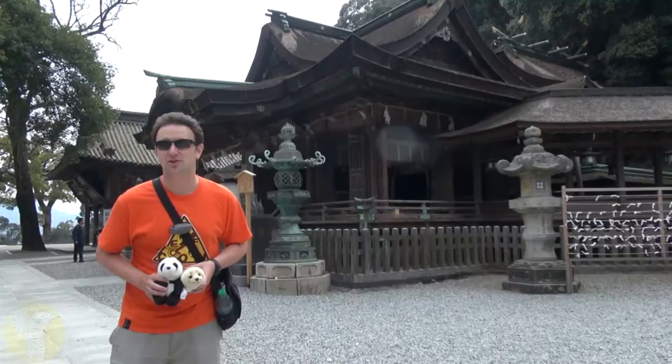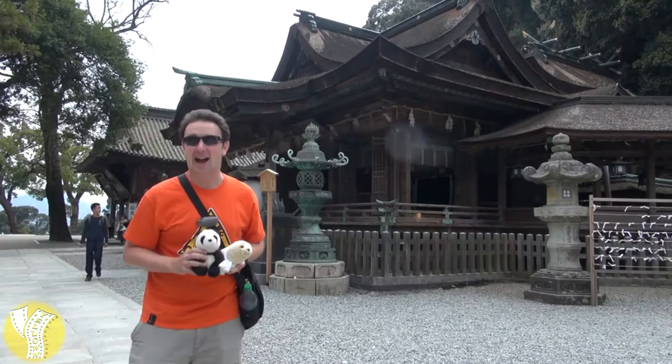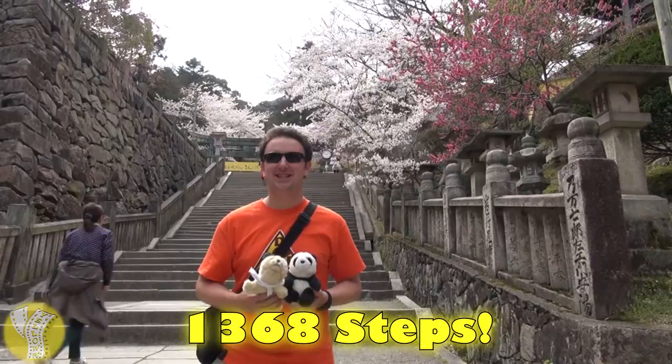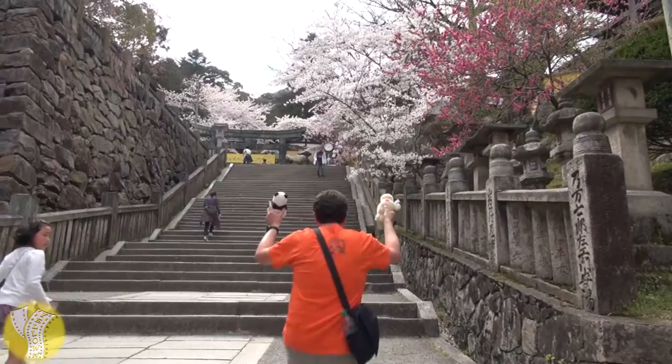Yellow Productions presents the Kotohiragu Shrine in Kotohira, Japan. I'm Chris, I'm Toffee, I'm Ushi, and today we're going to be showing you this amazing shrine and the amazing hike it is to get up to the top. From the bottom to the top of the shrine, it is 1,368 stone steps, and it is said this shrine has one of the most difficult approaches of any in Japan. Are you guys ready? We're ready. Let's go.